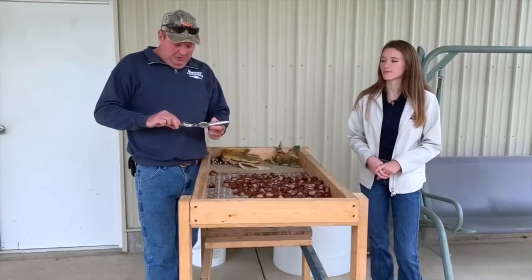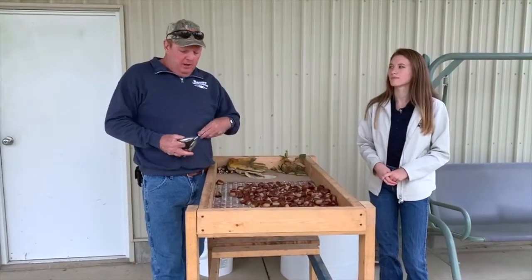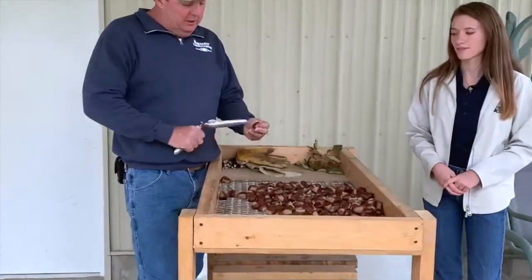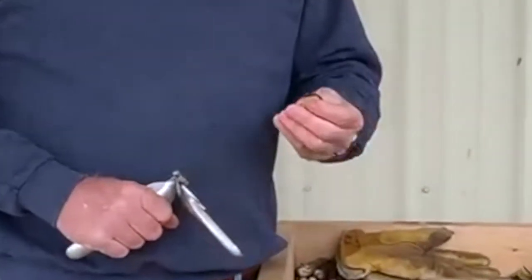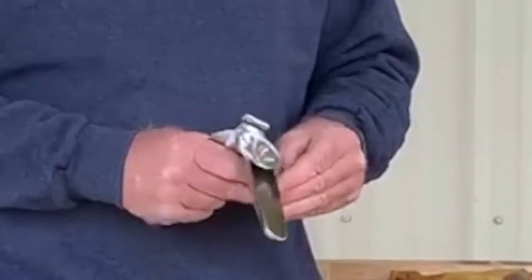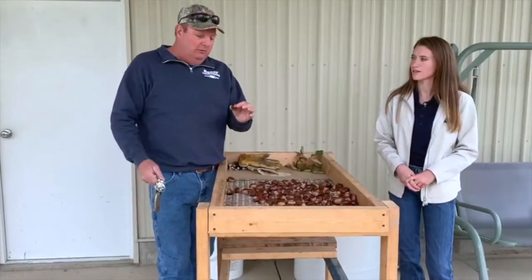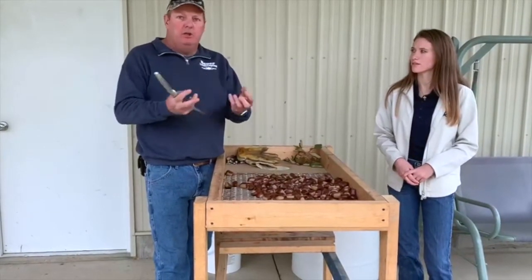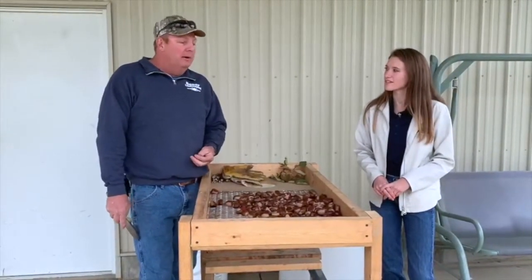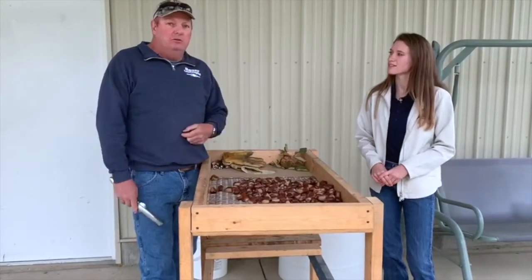This is a chestnut splitter, cutter — whatever you want to call it. Anytime you cook them, they are full of moisture. If you don't score them, they will blow up on you. All you do is put them in there, crimp it, and it puts an X across it. When they're done — even if you cook them in the oven — they will open up. There are actually two skins: the outer shell and then an inner skin on the nut itself. Once they are cooked completely, that inner skin will just peel right off. You can do them in the oven, roast them over a fire, or cook them in the microwave — though they're not as good in the microwave. People also boil them. There are numerous ways to cook them.